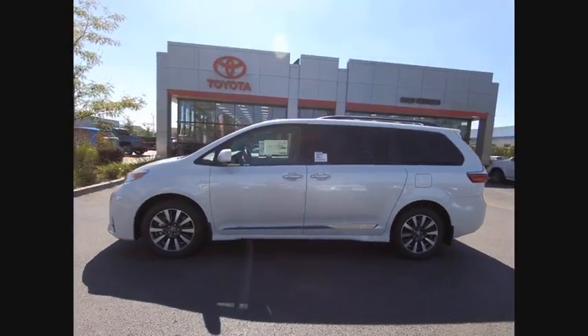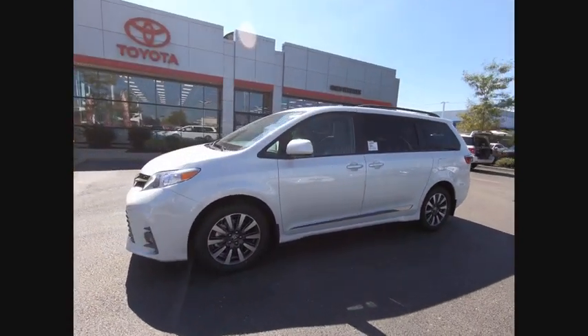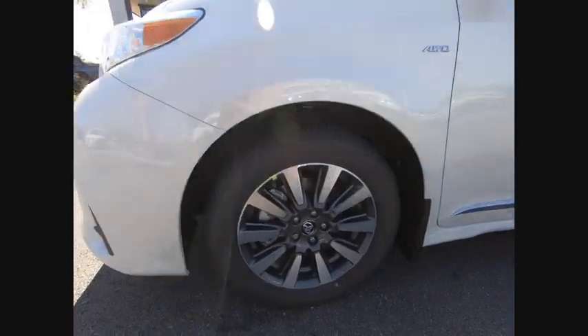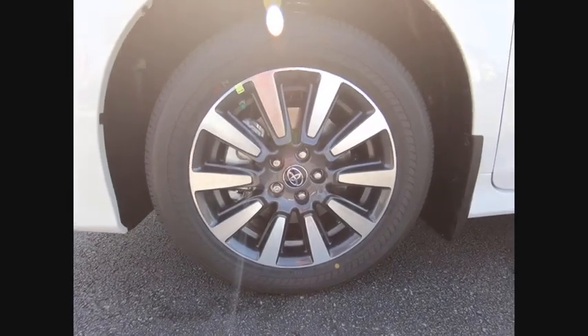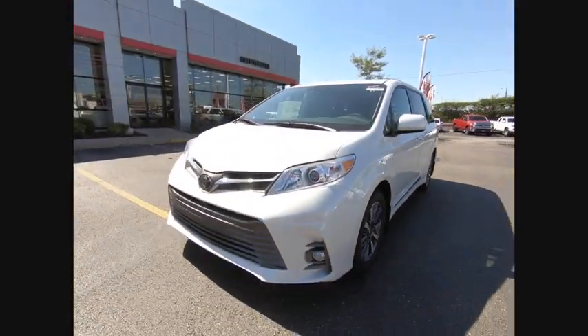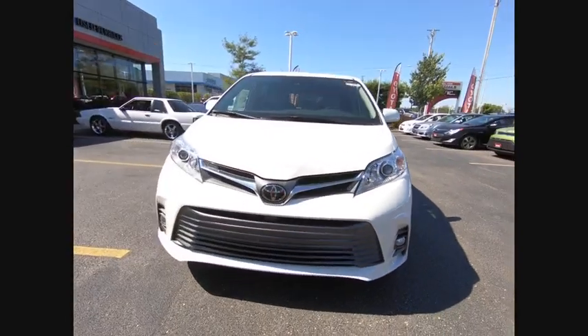Here are some of this vehicle's great options: navigation system, power passenger seat, power liftgate, traction control, air conditioning, dual airbags, alloy wheels, Homelink garage door opener, power steering, and four-wheel disc brakes.